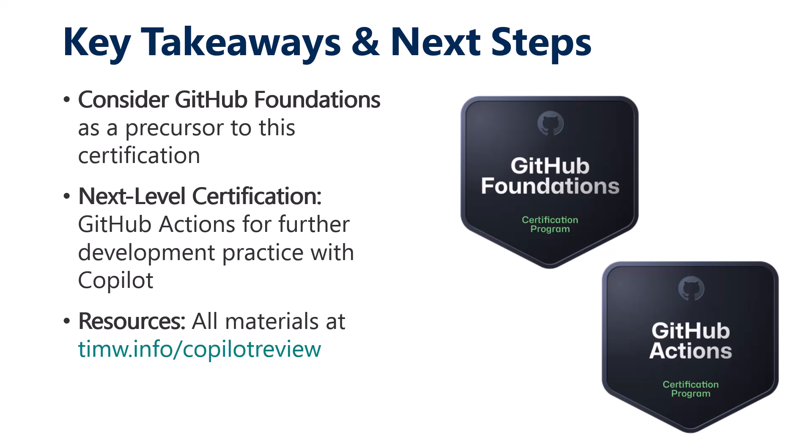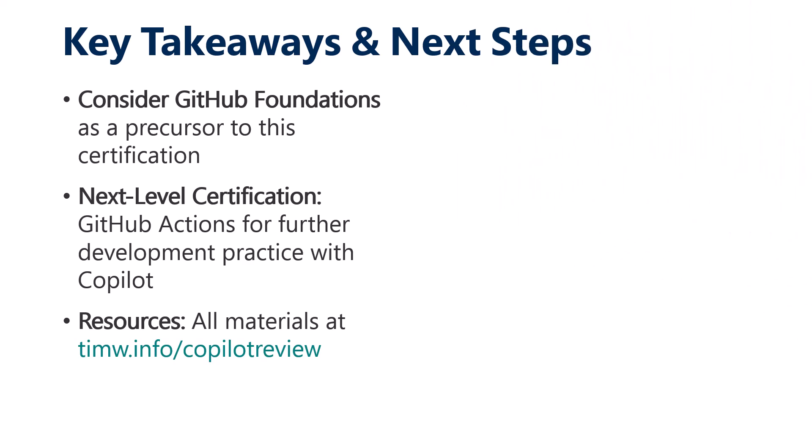All right, that's it — I want to keep these videos lean and mean. All materials, including my contact info, are at the short link timw.info/copilot-review. That's a public gist that I welcome you to fork, clone, and comment on. All the best to you — I hope you found this useful and I look forward to chatting with you soon. Take good care.